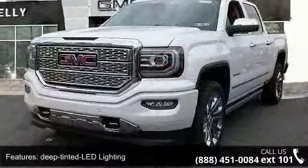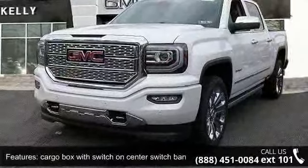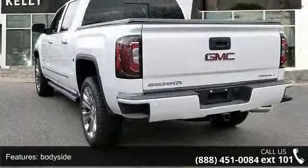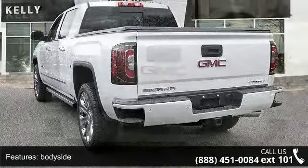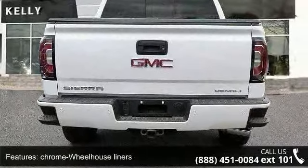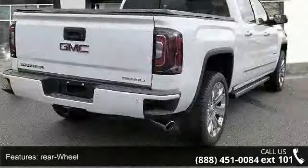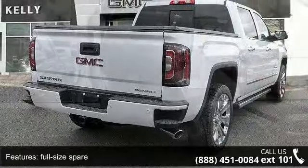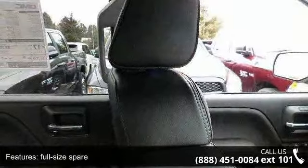This vehicle's top features include deep tinted LED lighting, cargo box with switch on center switch bank tailgate, body side chrome wheelhouse liners, rear wheel full size spare, cargo area outside chrome cap, heated power adjustable wheels. Low mileage is an important factor in your purchase and this vehicle delivers a low odometer reading.